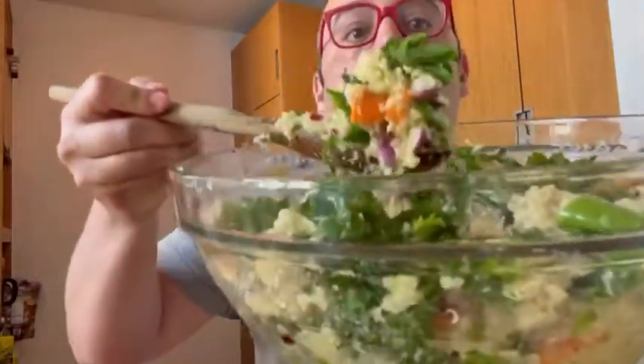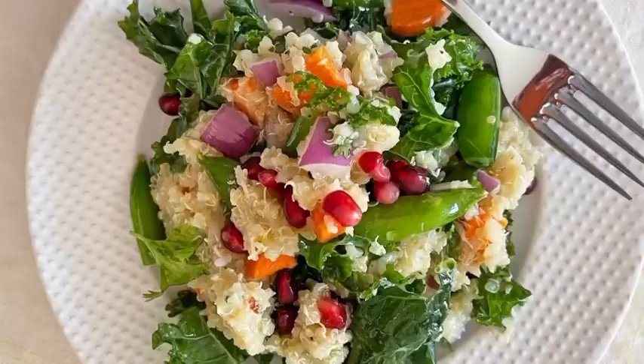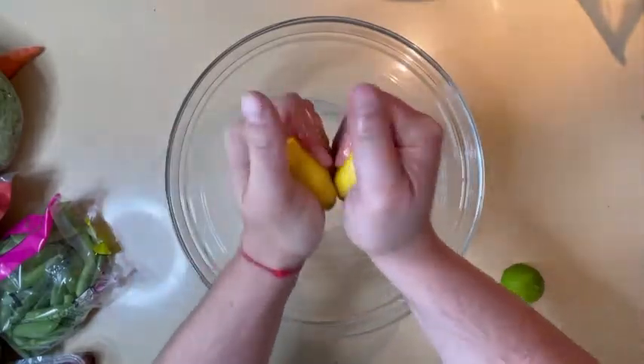Get ready to get your crunch on with crunchy veggies and quinoa in a lemon-lime vinaigrette that I make at the beginning of the week, and it's my lunch or dinner all week.